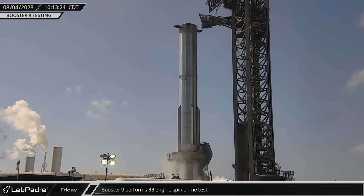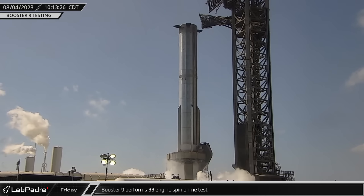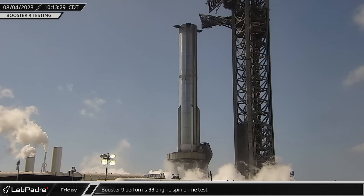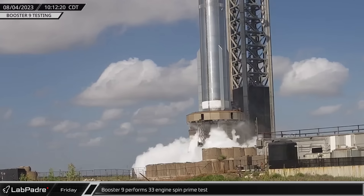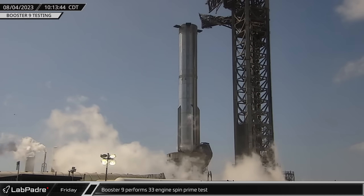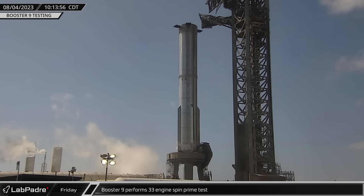Once the launch site had been cleared and Stage 0 had been spun up and brought to operating conditions, propellant was loaded into Booster 9. Then, shortly after 10 in the morning, the Fire X system was activated and SpaceX performed a successful spin prime test of the vehicle's 33 Raptor engines.